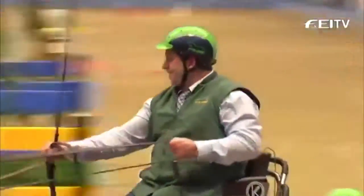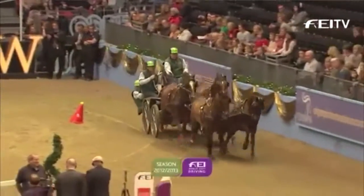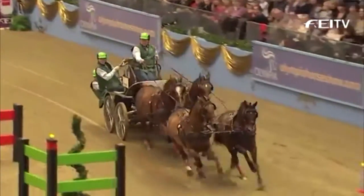Very quickly, off and running in the drive-off — Theo Timmerman gets us going for the Netherlands.